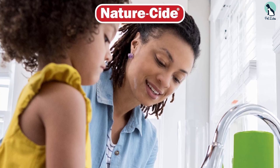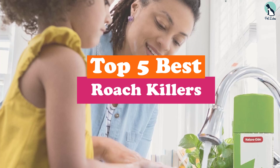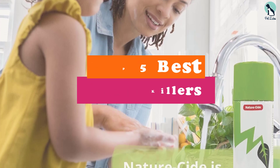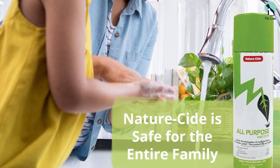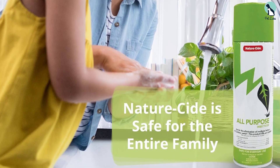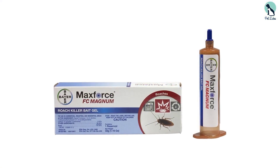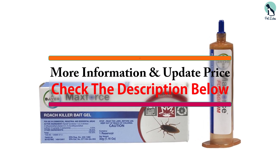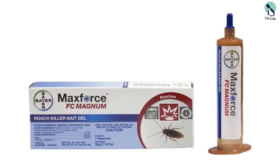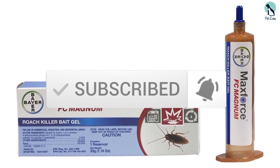Hey guys, in this video we're going to be checking out the top 5 best roach killers available on the market for their true quality. I made this list based on my personal opinion and hours of research, and have listed them based on popularity, quality, price, durability, user opinions, and more. If you want to see more information and the updated price, you can check out the description below, and make sure to subscribe for more reviews. Let's get started.